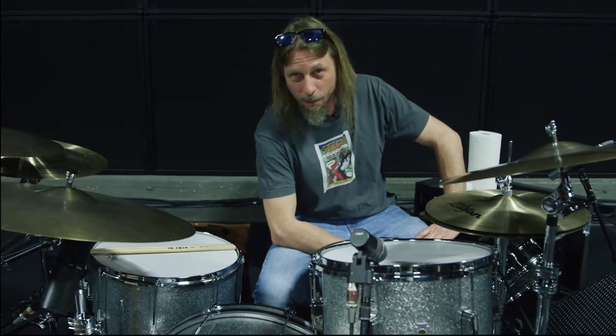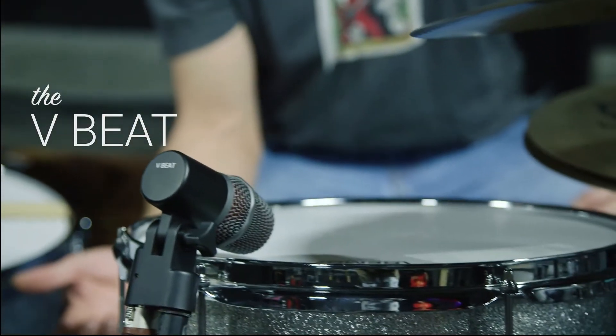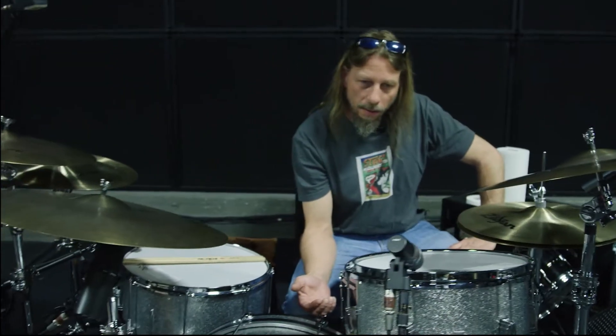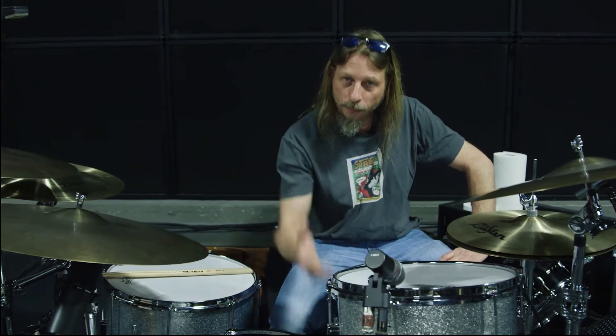Hi, I'm R. Pat Seiko — you might remember me from such tours as... I've just started using the SE V Beats. I've been chasing tom mics for a good while now, and I think the V Beats are something I plan on using for the duration at this point. I've only had a chance to use them about four times in full concert situations, and I really dig where they're at.